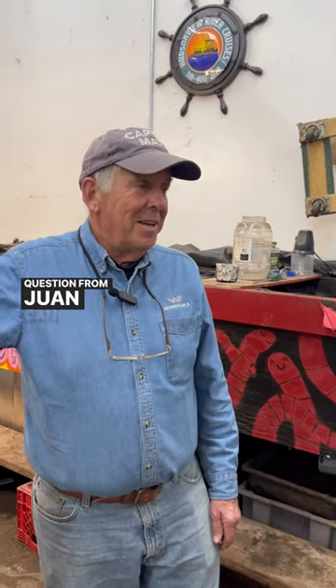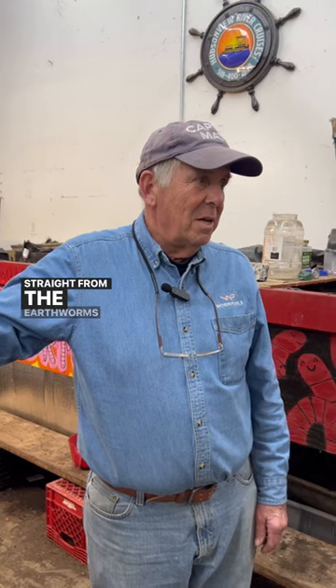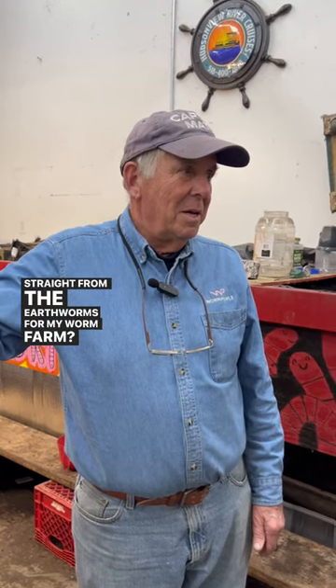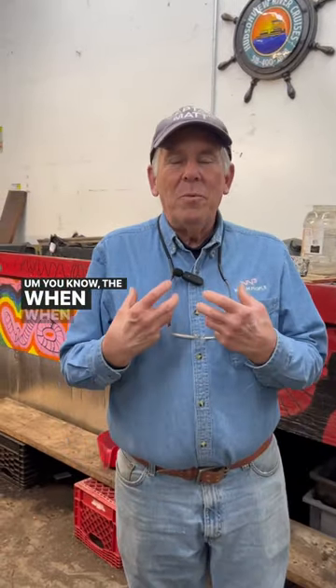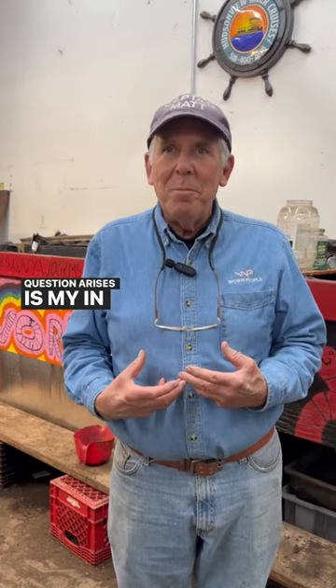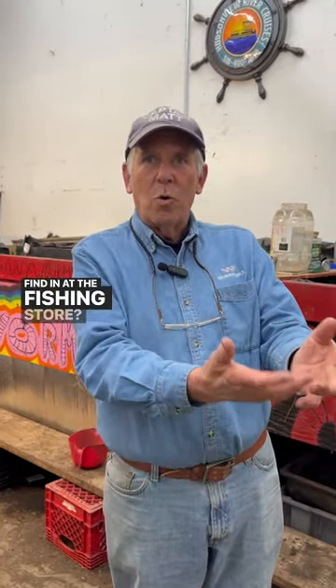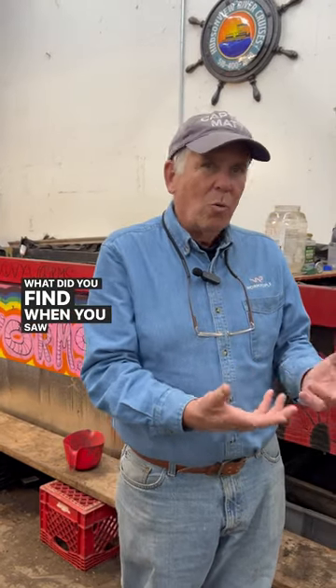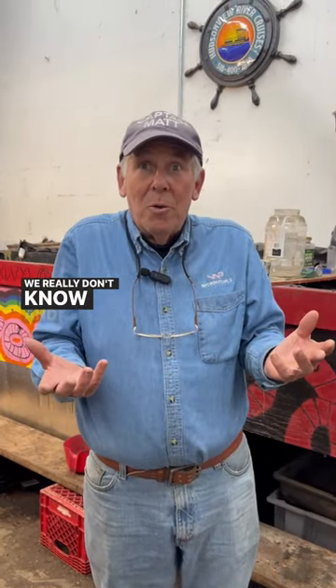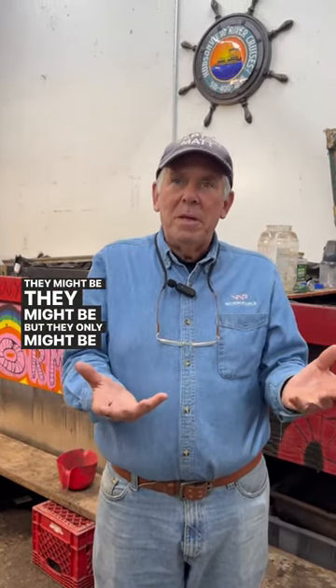Question from Juan: Can I use store-bought fishing worms or straight from the earthworms for my worm farm? Great question, Juan. When I heard that question, what comes to mind is: what did you find at the fishing store? What did you find when you saw worms on the ground? We really don't know. They might be reds, they might be euros, but they only might be.